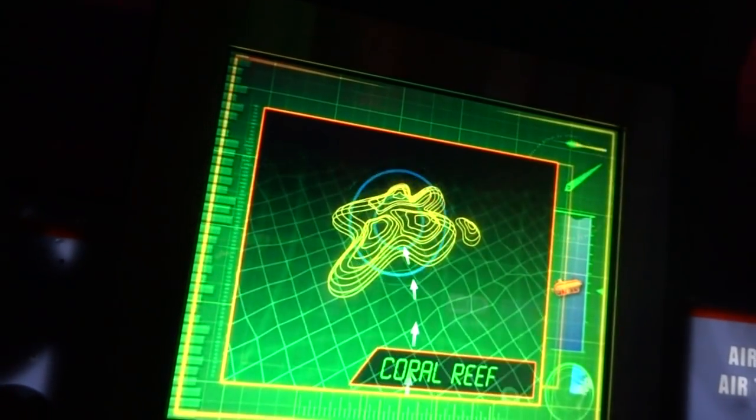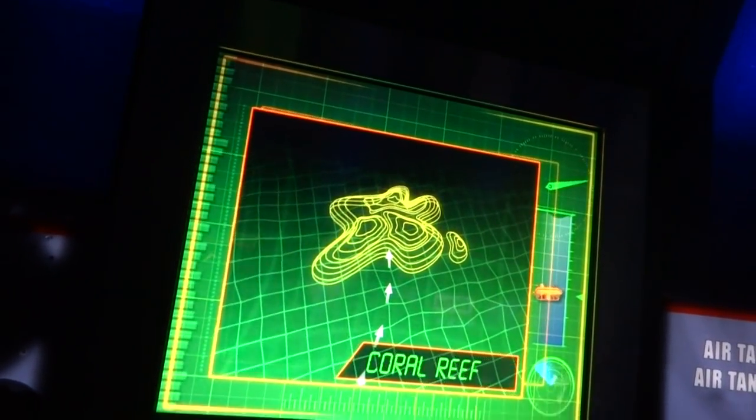Hold on, everyone. Here we go. It looks like we're approaching the coral reef. Looks like you're right, Professor. Wow.